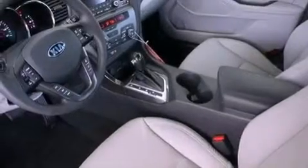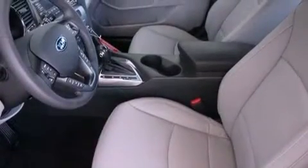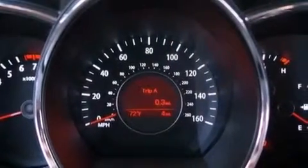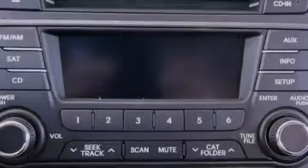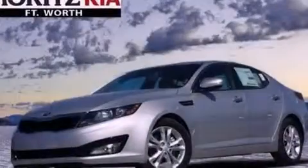The following features are also included: a power driver's seat, air conditioning with automatic climate control, cruise control, leather seats, performance tires, an illuminated driver's side vanity mirror, an engine immobilizer theft deterrent system, rear impact crumple zones, heated side view mirrors, and aluminum wheels.